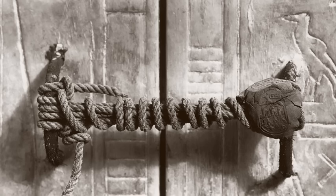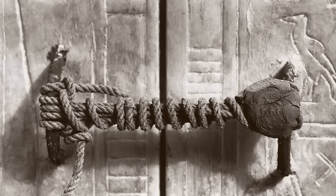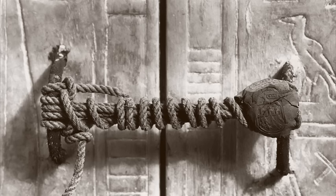Tutankhamun's mummy itself wasn't finally reached until October 1925, while work to remove the remaining artefacts from the tomb continued until 10 November 1930, eight years after the discovery of the tomb. The artefacts are now housed in the Egyptian Museum in Cairo, while Tutankhamun's mummy is displayed inside a climate-controlled glass box inside the tomb itself.